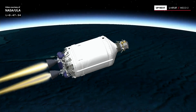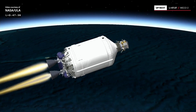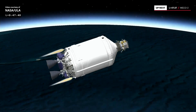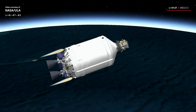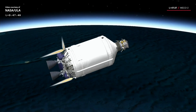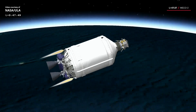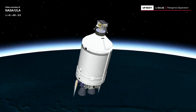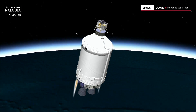We've gone to open loop on PU, coming up on cutoff. We have cutoff. Everything is looking good. We are now in a 2 minute 49 second coast phase of spacecraft separation. This mission calls for a roll spin for spacecraft separation of half a degree per second.